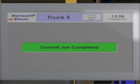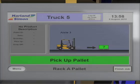Once the pallet is correctly positioned, the job is marked as completed and a new instruction is issued.